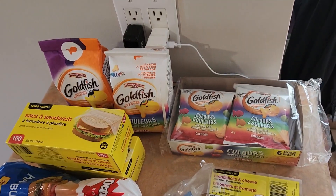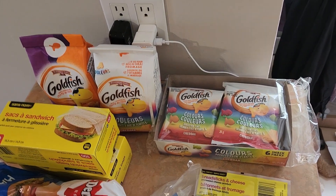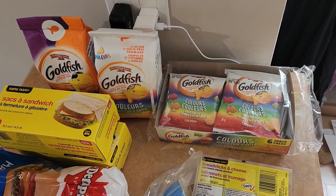Stop number one at the grocery store. They were out of a lot of the stuff I wanted, but most of that was price matched to other stores, so we're just going to have to do a couple more stops.